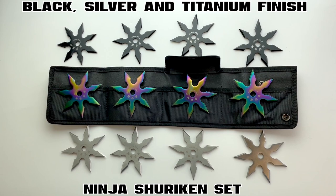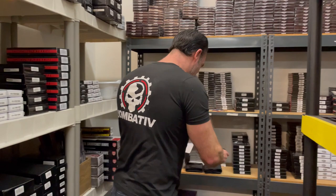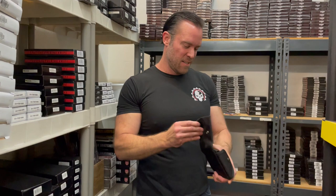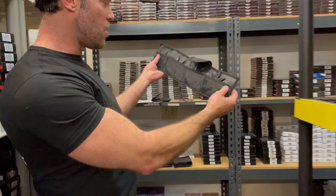Our next throwing weapons are the Silver, Black, and Titanium Finish Ninja Shuriken sets. They come with a really nice heavy-duty nylon sheath — and this is actually pretty heavy, so these must be some pretty heavy-duty stars. It's a four-set of stars, which is pretty cool. The black finish on those stars looks really shiny and glossy.